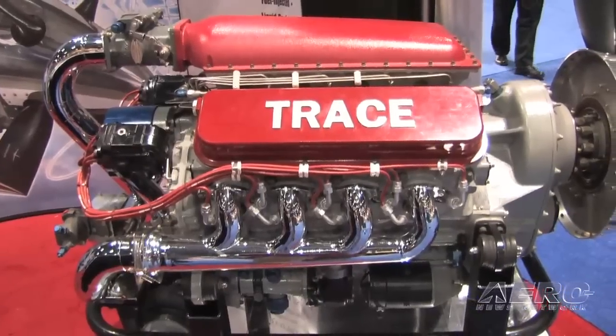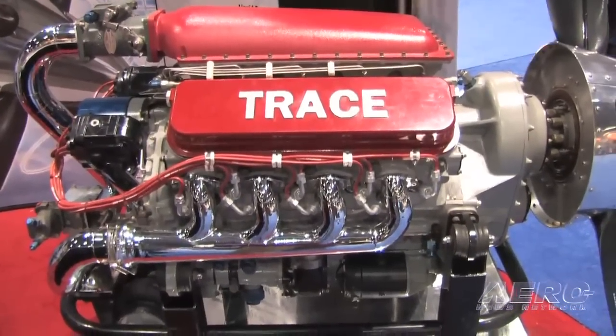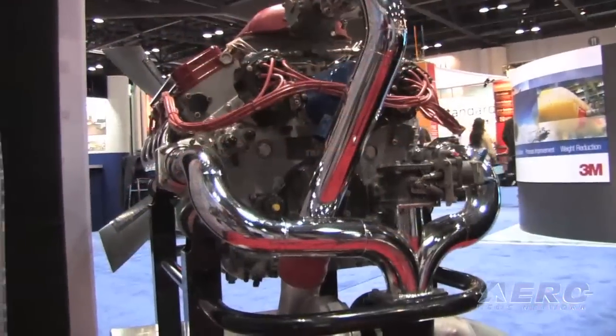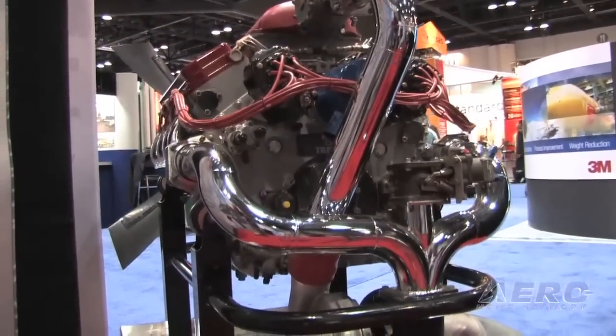I'm David Czarnecki with Trace Engines and we're here at NBAA, wanted to discuss our engine package and what we've got currently going on. Here at Trace we've got our 600 horsepower engine — 600 horsepower at takeoff, 500 max continuous. The fuel burn rate is about 27 gallons an hour at cruise.